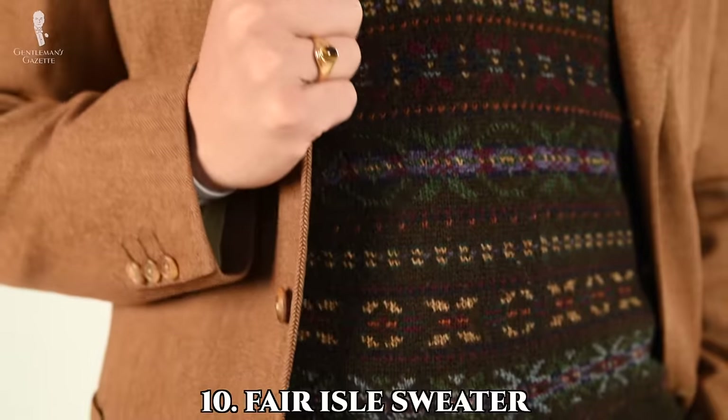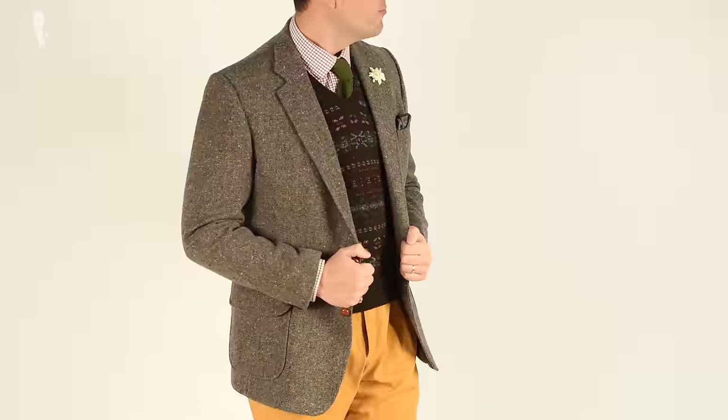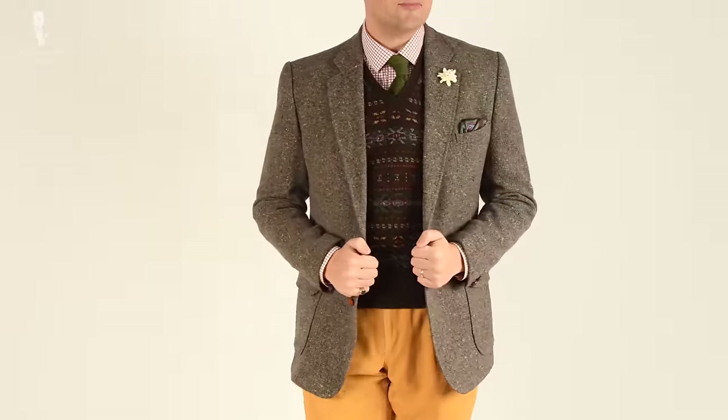At number ten, we have the Fair Isle sweater. In this outfit, it's best to try to find the base color in the sweater and wear pants and perhaps even a sport coat that complement everything around that sweater so the overall look is more cohesive. Because this is a very unique and bold pattern sweater, it's important to let this sweater be the loudest talking point in your outfit. Adding extra items is not mandatory, but it's a fantastic way to separate yourself from others wearing a similar outfit.